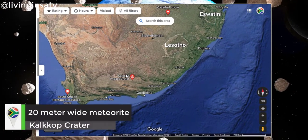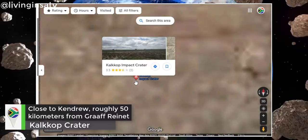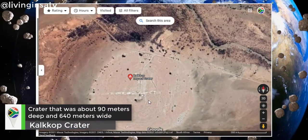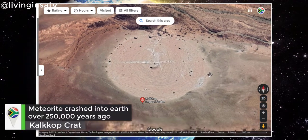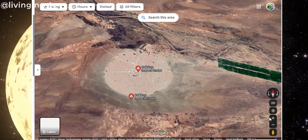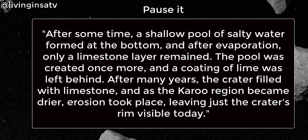The Kalkop Crater, located about 50 kilometers from Graaff-Reinet in the Karoo near Kendrew, was formed 250,000 years ago when a meteorite with a diameter of around 20 meters hit the site. The impact site is on a private farm and is accessible via gravel roads without additional approval. The crater is the third to be discovered in Southern Africa and its scientific significance is well known.